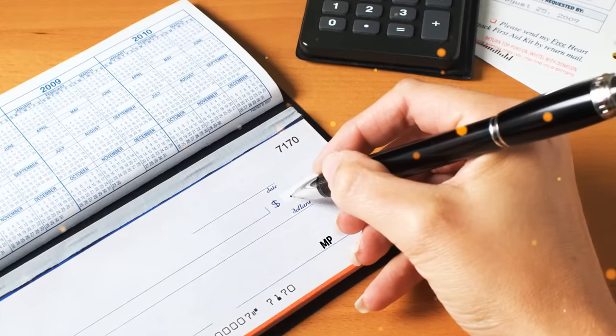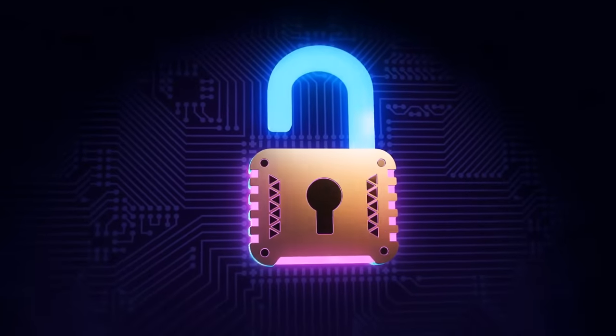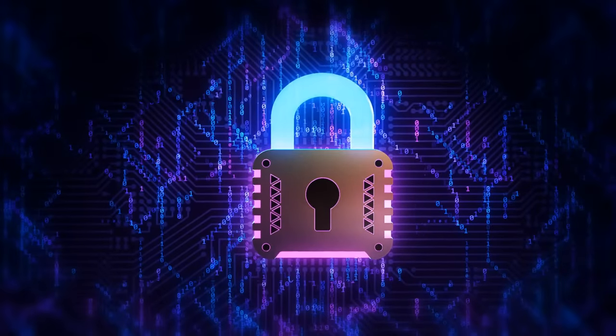When you look at a check and see MP near the signature line, it means the check printer used micro-print as an extra security feature. To the untrained eye, it looks like a normal line — tricky stuff.